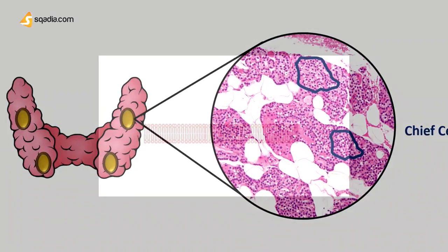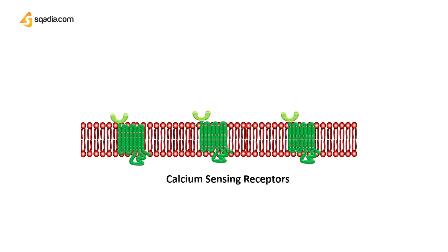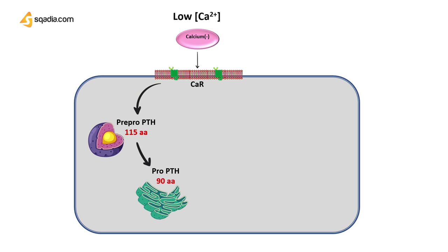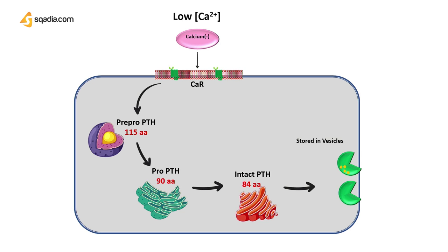Zooming into these chief cells, they have calcium-sensing receptors on the outermost membrane. These receptors detect low levels of calcium in the extracellular fluid, resulting in a cascade of pathways that ultimately leads to the synthesis of the parathyroid hormone. The synthesis starts from a precursor called pre-pro parathyroid hormone, which is then converted into a pro-hormone. This pro-hormone enters the Golgi apparatus, where it is further modified into the parathyroid hormone, then packaged into vesicles and released into the extracellular fluid.